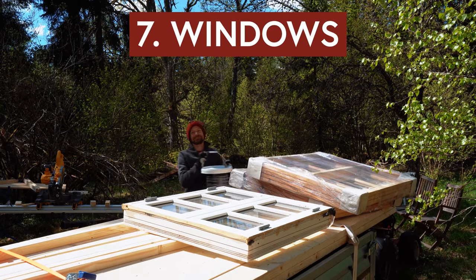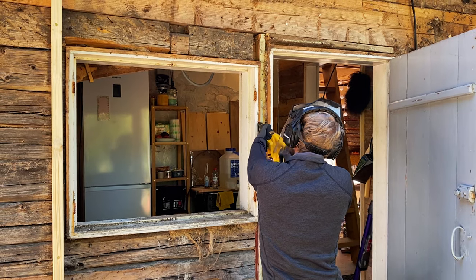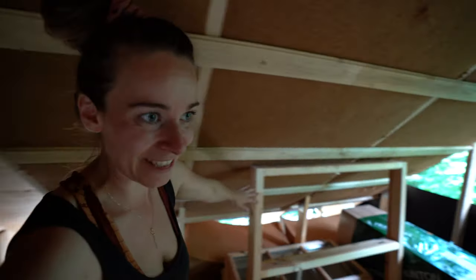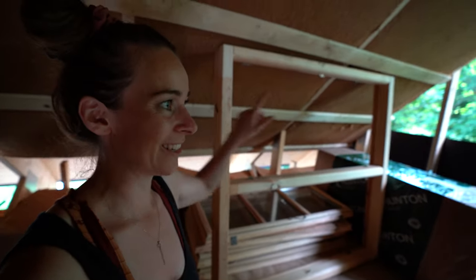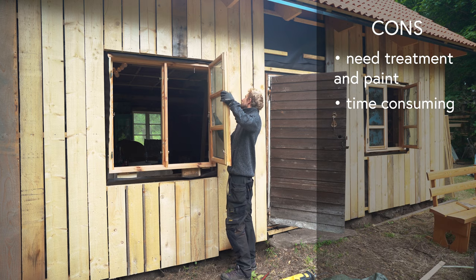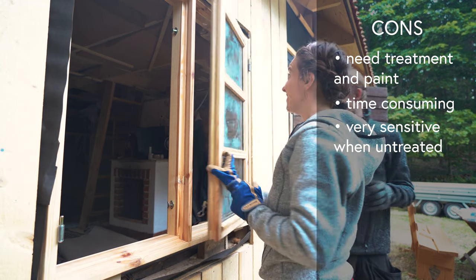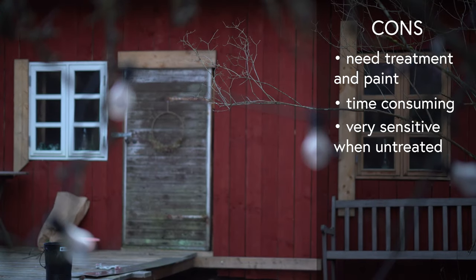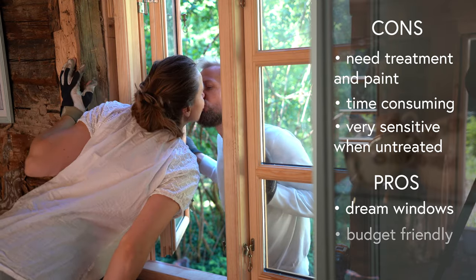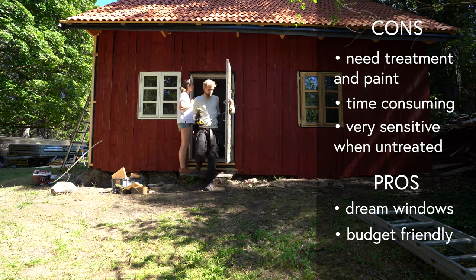The windows were actually hard to find recycled. We wanted to buy all the windows used but they were really pricey and we found only one. So that one is already painted white as we wanted, but the others we bought untreated. The downside is that we have to treat and paint them ourselves, which is time-consuming, and because we didn't treat them in the summer there are already dark stains on the wood on the outside that we need to fix up in the spring.